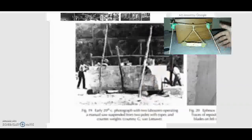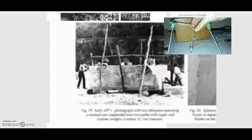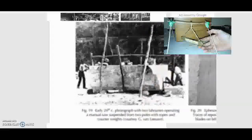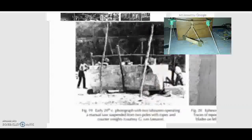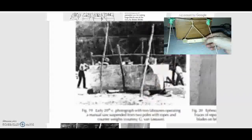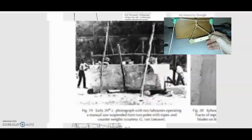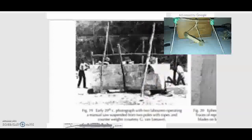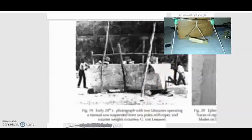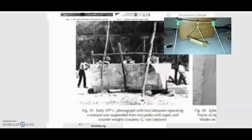This is an ancient technique. Even though the blade is straight, because of the pendulum motion — because it's suspended by ropes — it will leave marks that appear to be of a circular saw. This is a very ancient technique, seen in Ephesus as well. These are illustrations of old stone workers doing that same thing. Even though the blade is straight, because of the swinging pendulum motion, it leaves a mark that appears to be of a curved or circular saw.